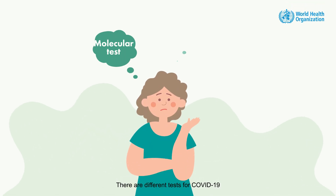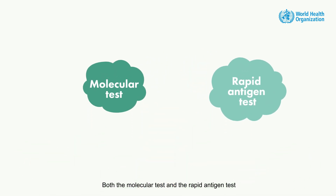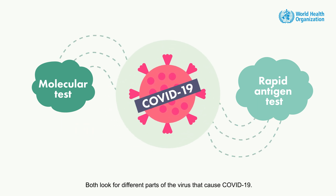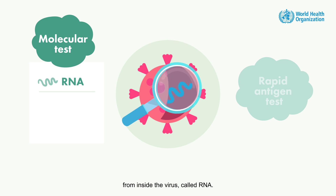There are different tests for COVID-19, and they work in different ways. Both the molecular test and the rapid antigen test involve swabbing your nose or throat, and both look for different parts of the virus that cause COVID-19. The molecular test, such as PCR, looks for material from inside the virus called RNA.